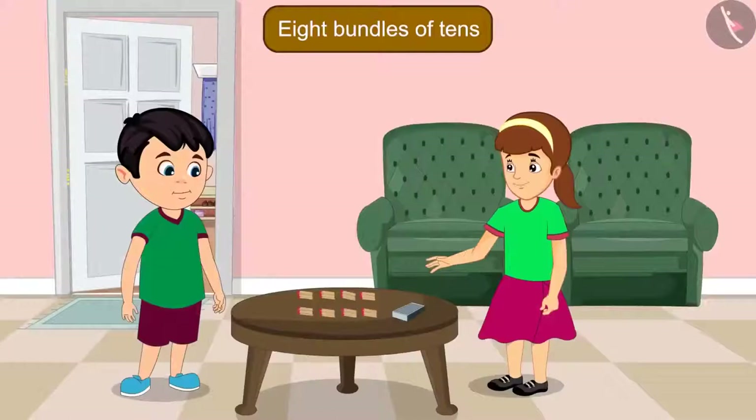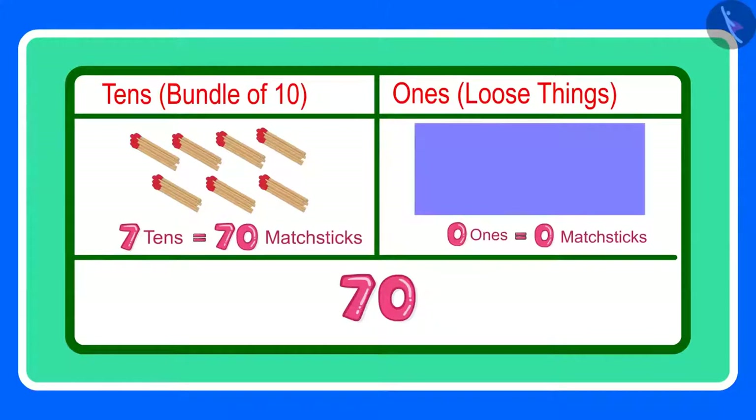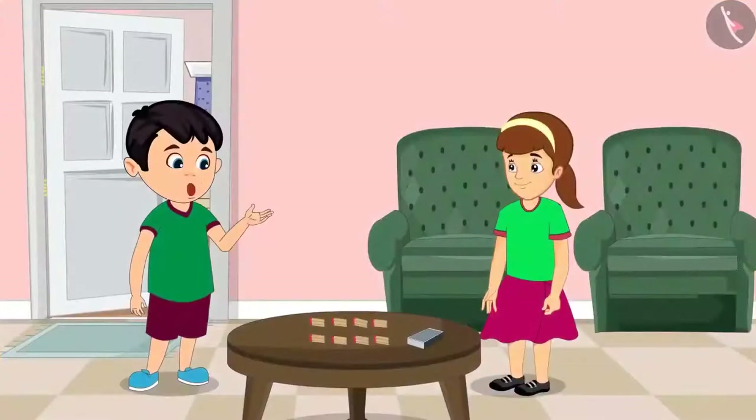70 has 7 tens and 0 ones. 0 ones? What does 0 ones mean? 0 ones means there is not even a single loose matchstick. For 70 matchsticks, you will need to make 7 bundles of 10 matchsticks each. Okay, now I have understood. Thank you Aarti.